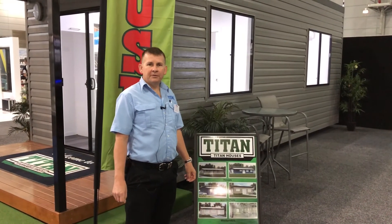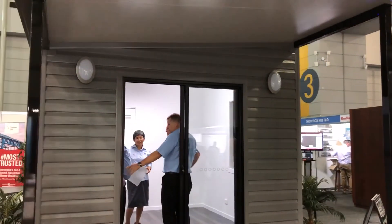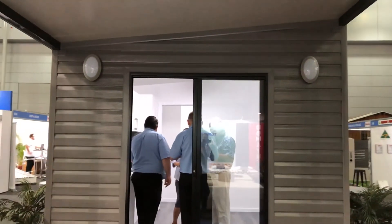Hope you enjoyed the tour of our tiny house. If you'd like to see it in real life, come down to the Brisbane Home Show or check out our website at titangarages.com.au. Thanks.